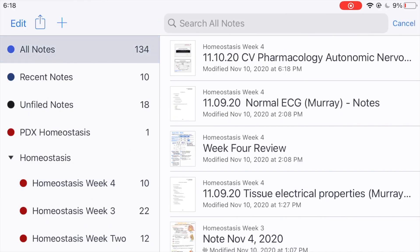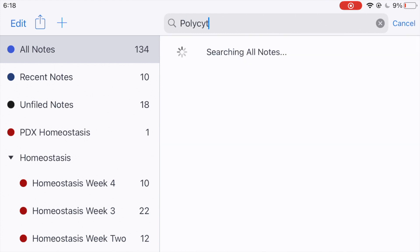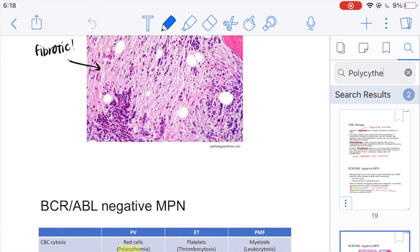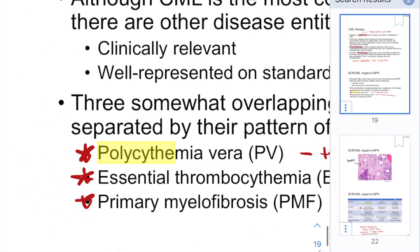You can also keyword search, which is super awesome. There's a premium version of Notability where you can search your own handwriting — I don't have that version but I'd like it. It's really nice to be able to search a term fast, pull it up and find it right there. Like if I forget what polycythemia vera is, I can look that up really fast and synthesize that information. I just think it's nice to have everything in the same place, which was something I was missing with paper notes.